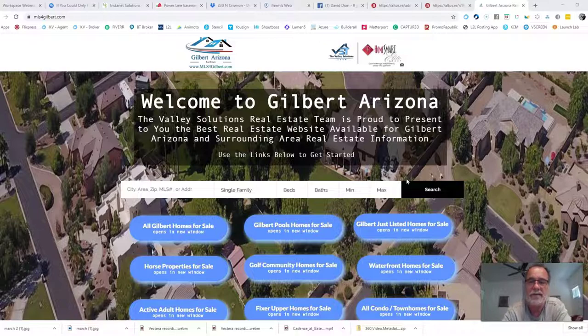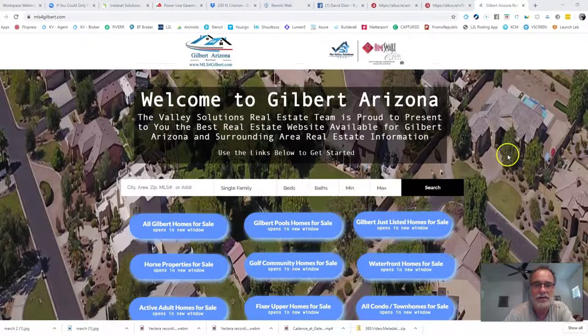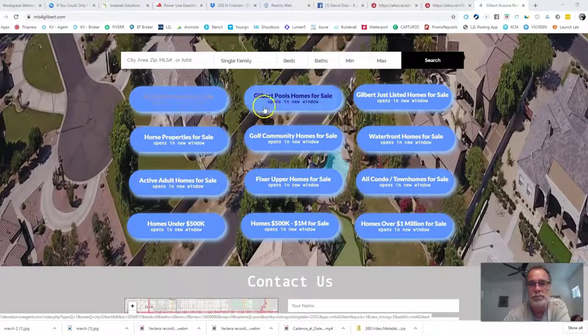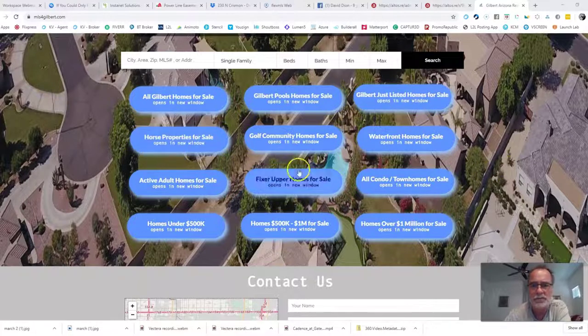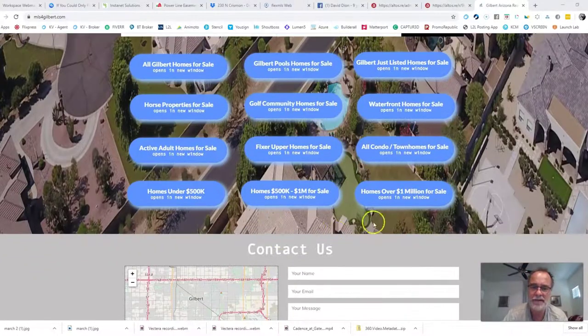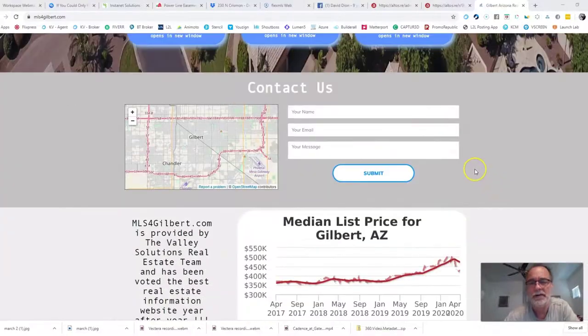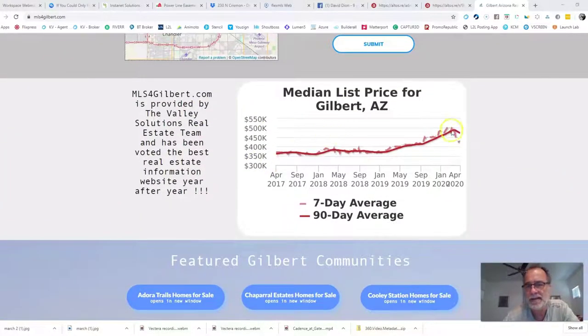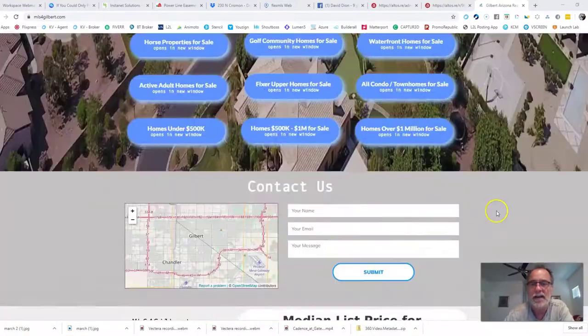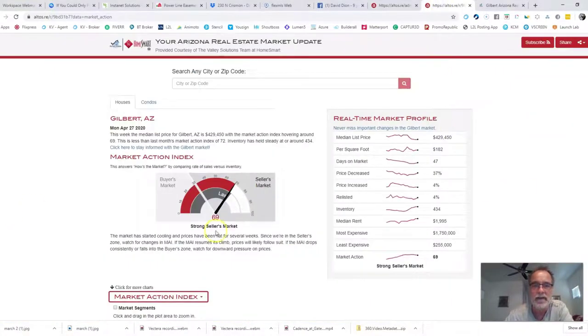Today is April 27th at 10 a.m. This is also brought to you by mls4gilbert.com. If you are interested in buying or selling a home in Gilbert, this is the place to go. With an easy click of a button you can see Gilbert homes with pools, just-listed homes, horse properties, golf course properties, waterfront homes, active adult, fixer uppers, condos, homes under $500K, $500K to a million, over a million, a map of Gilbert, and the median list price. We're going to be breaking down all the stats going on in Gilbert right now, nine featured communities, and a little bit more.